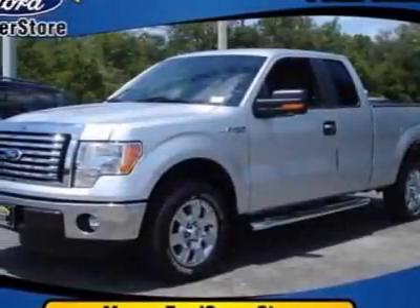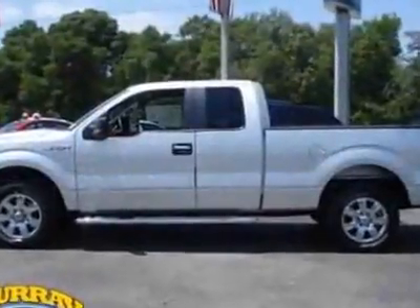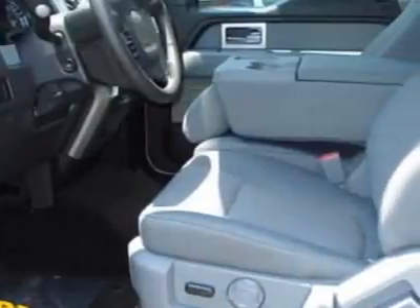Come take a look at this new 2011 Ford F-150. For your protection, this vehicle has a full factory warranty. This vehicle gets 17 miles per gallon in the city and 23 on the highway.